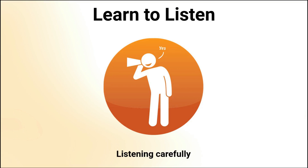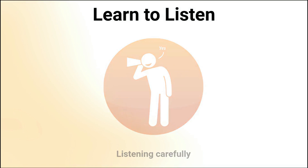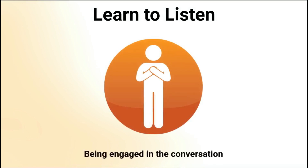When you are ready to add your own thoughts to the conversation, one thoughtful technique is to quickly rephrase what the other person just said so it is clear that you have understood what they are communicating. Also, your body language plays an important role when you are listening to someone else speaking to you. Being engaged in the conversation shows you are interested in what the other person has to say and is also a sign of respect.